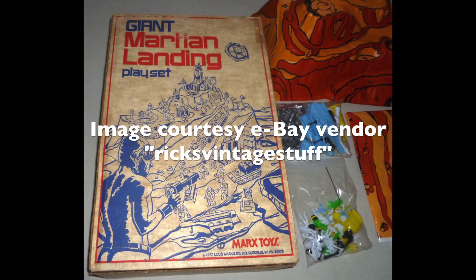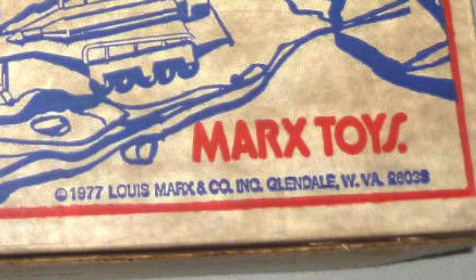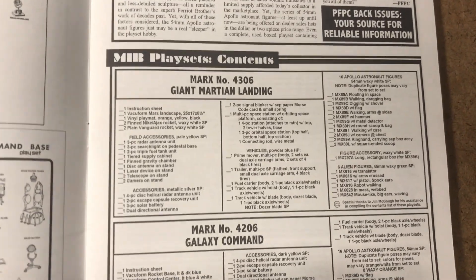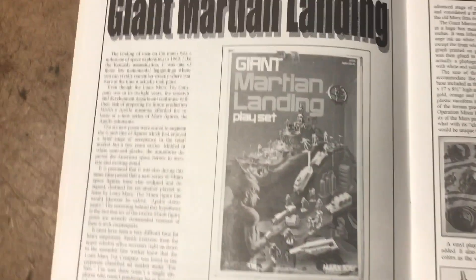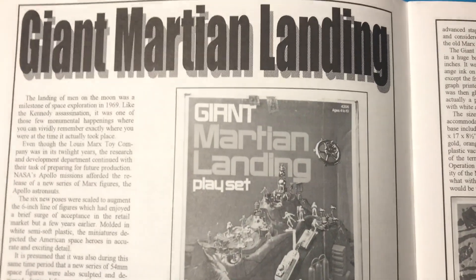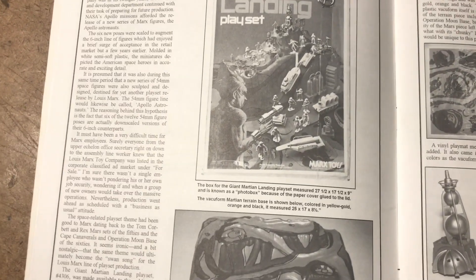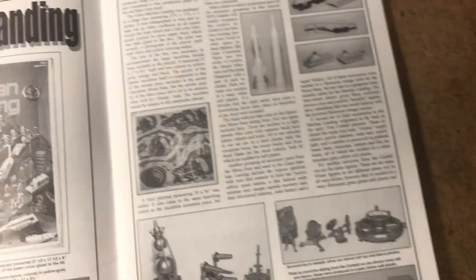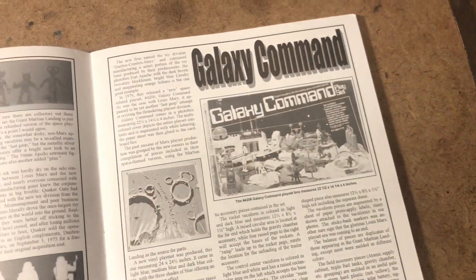So far I've only seen 1977 dates on boxes. When I asked Toy Soldier HQ about it, they confirmed that 1977 is the official company reckoning date for when the set was created. So I'd love to learn more if anybody has any intel to share.